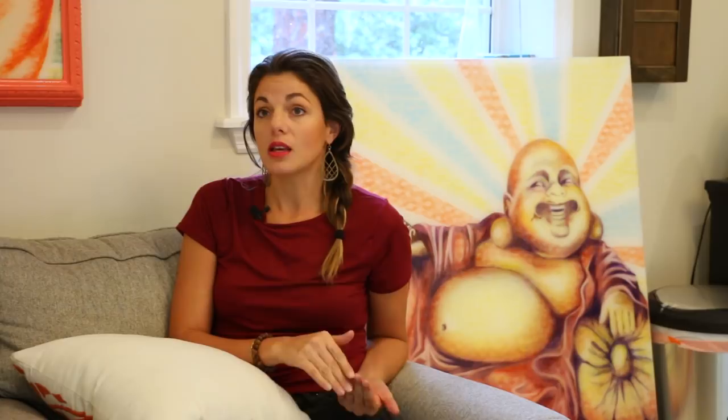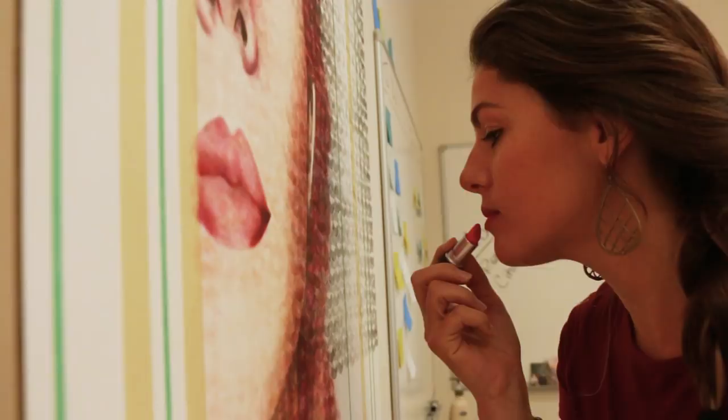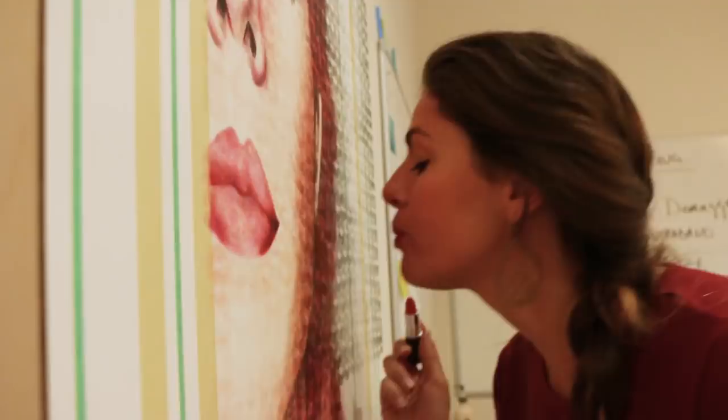I've done landscapes, cityscapes, portraits, animals, and flowers. I enjoy all of them, but I think portraiture is where my heart's at. I really love painting faces, and I think the challenge and accuracy behind creating a portrait excites me. I have fun doing it and I get a big jolt of accomplishment when I can create a portrait and do it well.